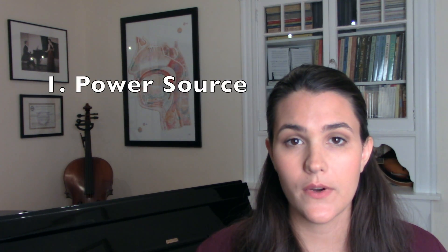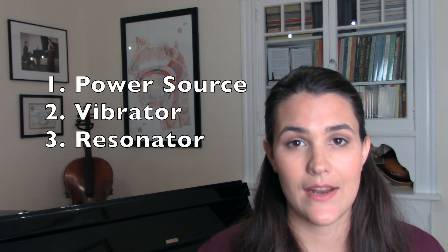When we are discussing the voice, we tend to break it up into three different systems. Scott McCoy wrote Your Voice: An Inside View, and in that book he talks about how all musical instruments — not just the voice — need three things in order to make sound. Those three things are a power source, a vibrator, and a resonator.